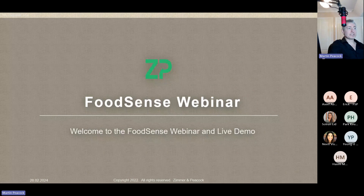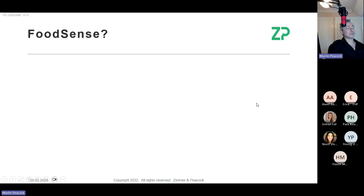Hi, good morning everyone. Thank you for coming to this webinar. I want to be efficient with your time, so I'm going to go quite quickly. I'm not going to spend a lot of time talking about ZP, but I want to first ask: what is FoodSense? There may be some talking today, but there will definitely be three live demos.